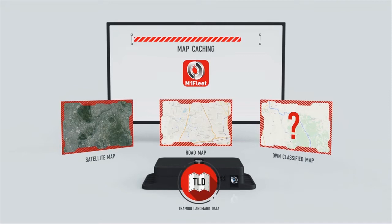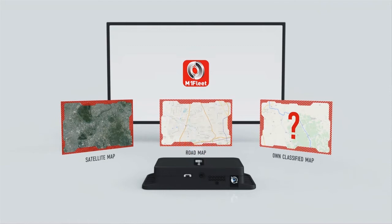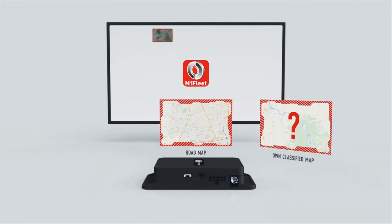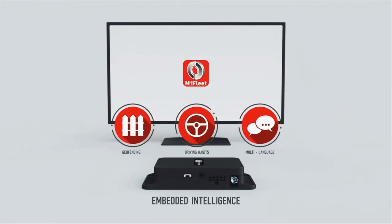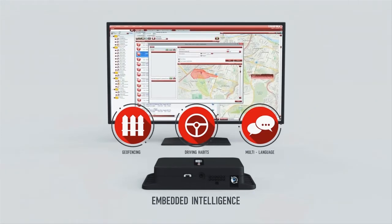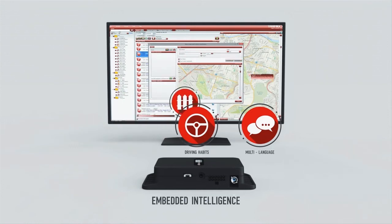For advanced cases, M1 Fleet Enterprise also supports custom maps in which you can provide your own map layer. Landmark data is embedded inside the unit, making it the only tracking device in the market to work even without internet connection — we call this embedded intelligence. It enables offline functionality such as the most advanced geofencing features in the market, that are easy to control with the M1 Fleet Enterprise software.